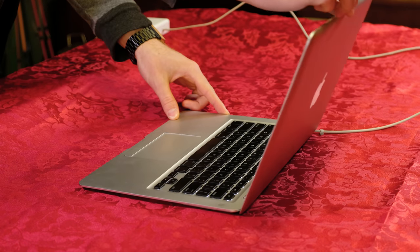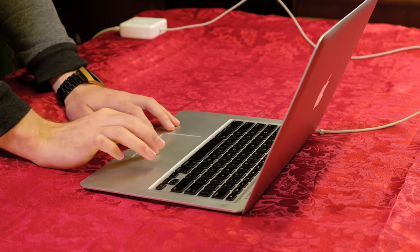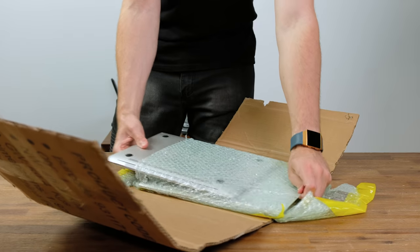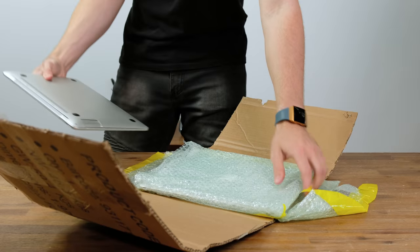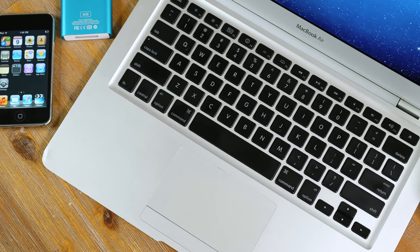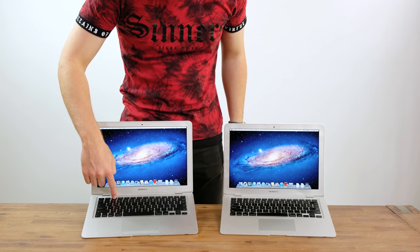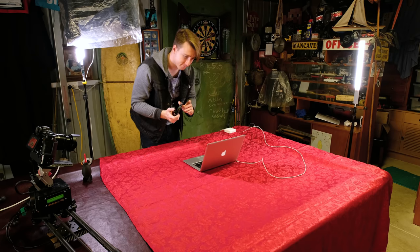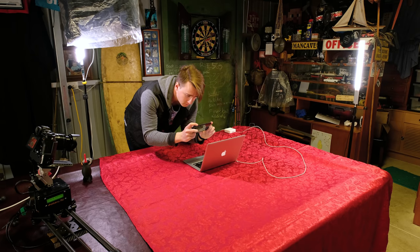The next laptop going up for sale is this original 2008 model MacBook Air. You may recognise it from the video where I bought a pair of MacBook Airs off eBay for $100. The one we're selling here is the model that didn't have a battery, and considering it gets kernel panics at full brightness, I'll adjust the listing accordingly. It'll be sold for parts without a charger.